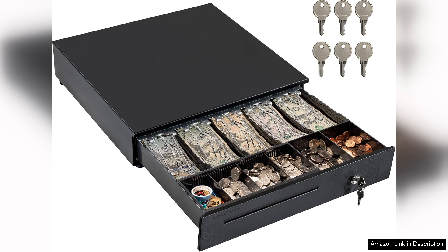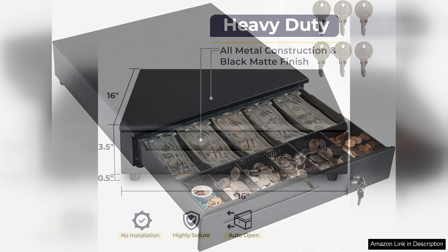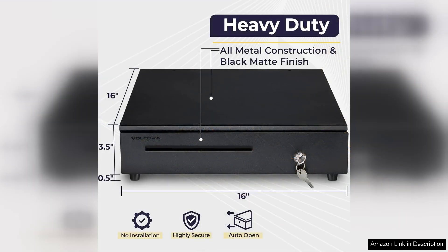This drawer stands out with its removable cash tray, which allows for easy organization and quick access to coins and bills. The flexibility of the removable tray makes it a breeze to transport cash for deposits or to clean.